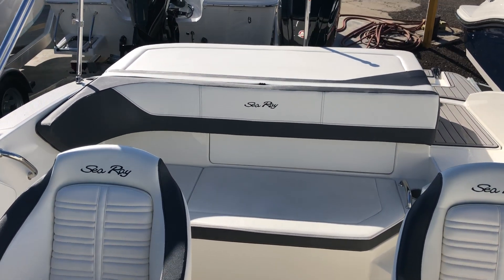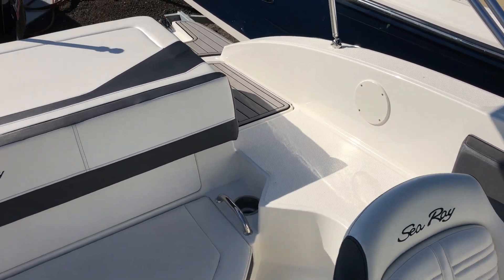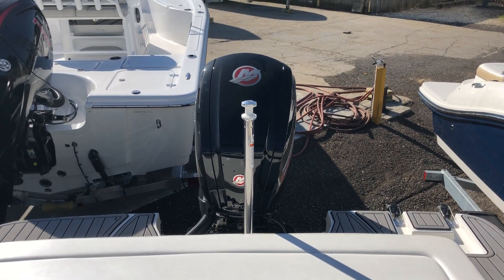There's large seating across the stern of the boat, a companionway with steps leading to the oversized swim platform that's covered in SeaDeck, and a reliable Mercury 115 Pro XS four-stroke outboard.